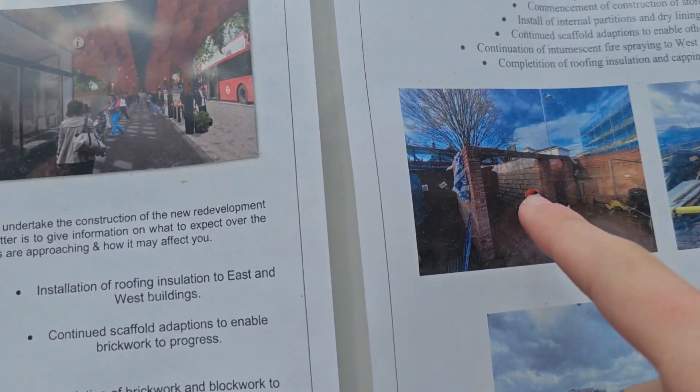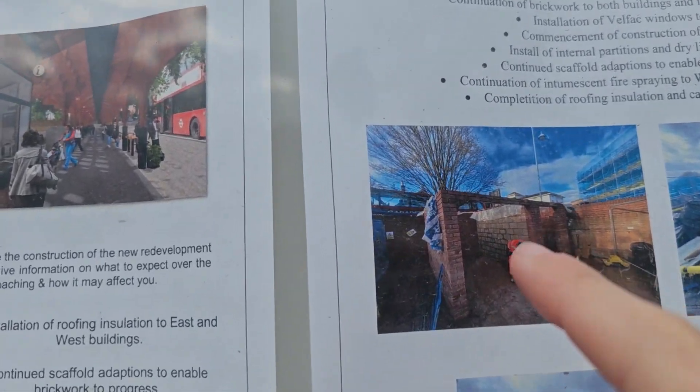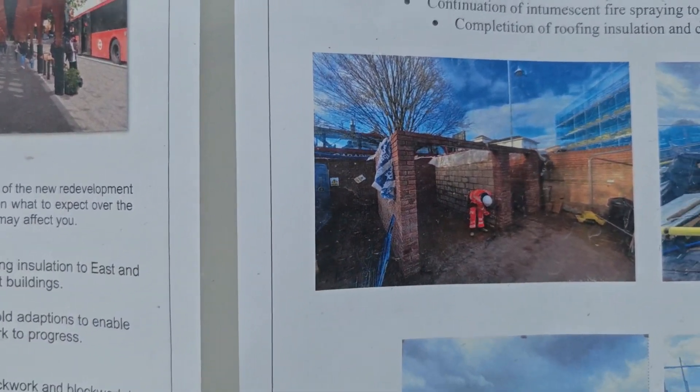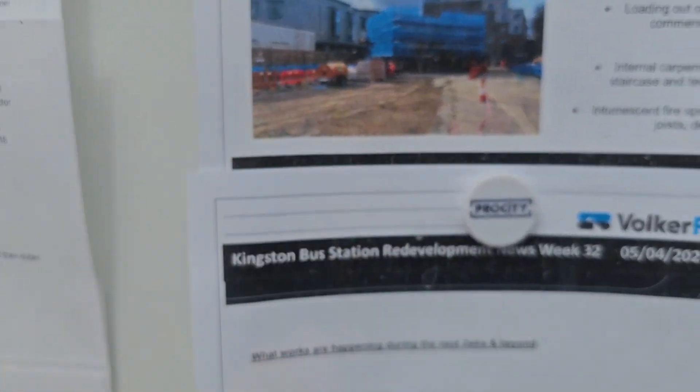Look at that guys, oh this looks brilliant. So I believe — I'm not sure — but these will be like the stores or something, because they did mention on their website there would be stores and all of that. These are some good pictures here.